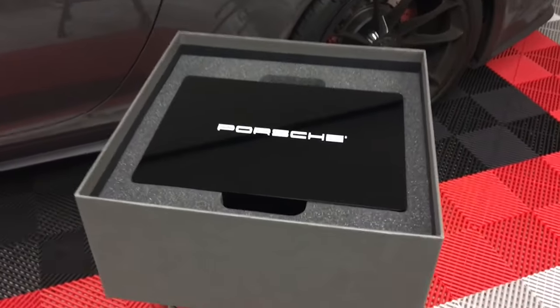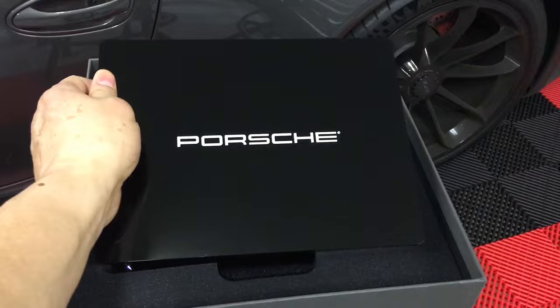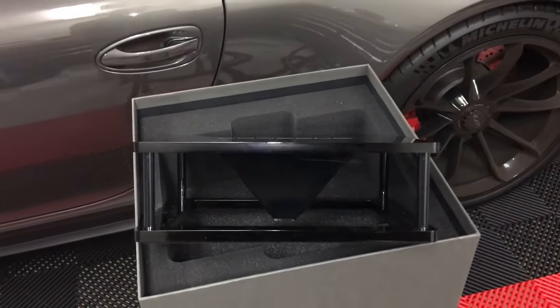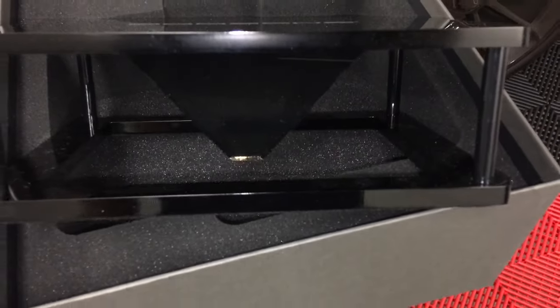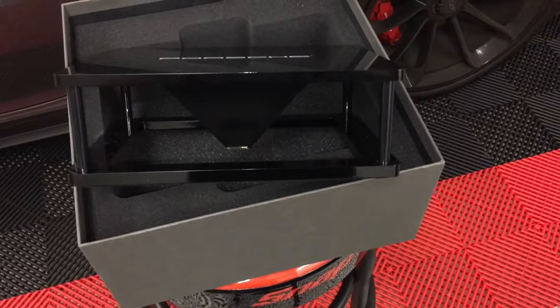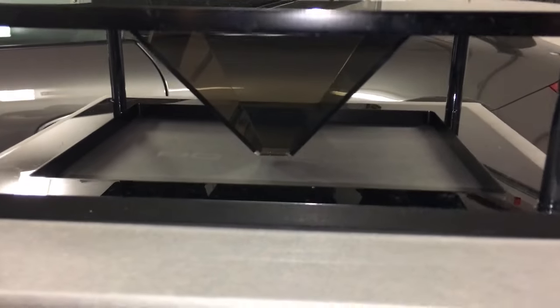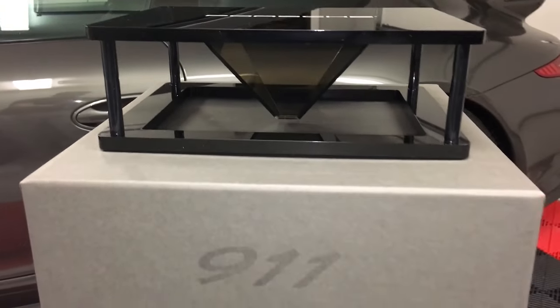It's for the 2017 911 that's coming out — apparently it's the 991.2 — and it's actually a very cool unit. I was hoping it would be something like Princess Leia popping out with that type of holographic view, but it's pretty cool. I'm going to try to put it on an iPad and show you how that works. Hope you enjoy it.